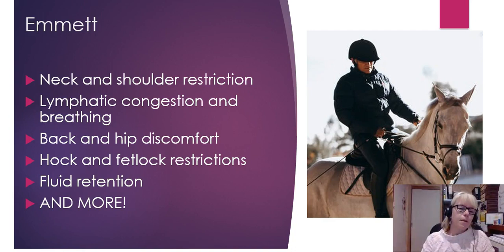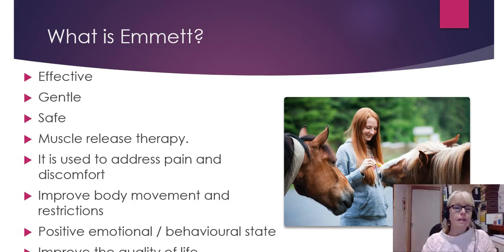Emmett can help with neck and shoulder restriction. It can help with lymphatic congestion and breathing. And of course back and hip discomfort — you're just not going to move through from behind if the back isn't structurally sound and if it's sore. Perhaps the hock and fetlock aren't moving to the full range of motion. Perhaps there's fluid retention, and there are many more things that Emmett can help your horse with.